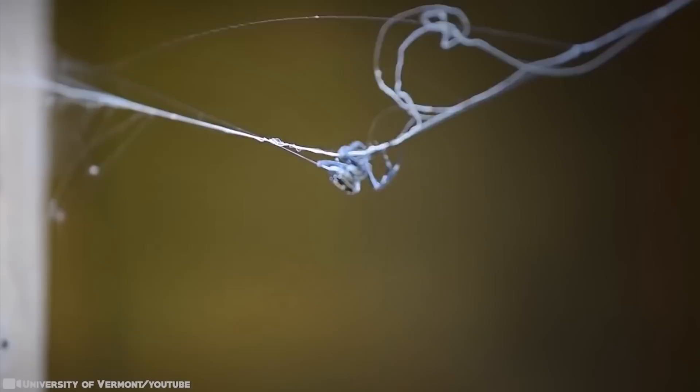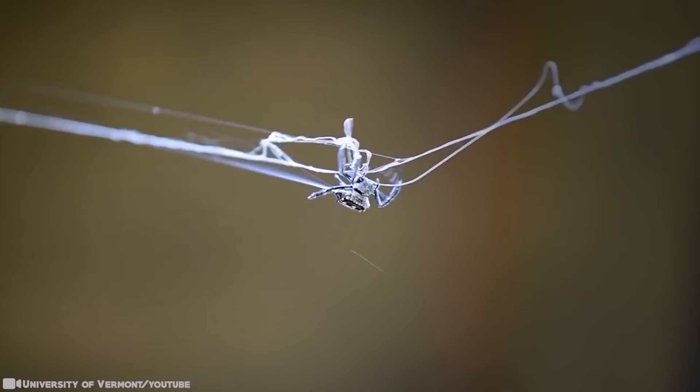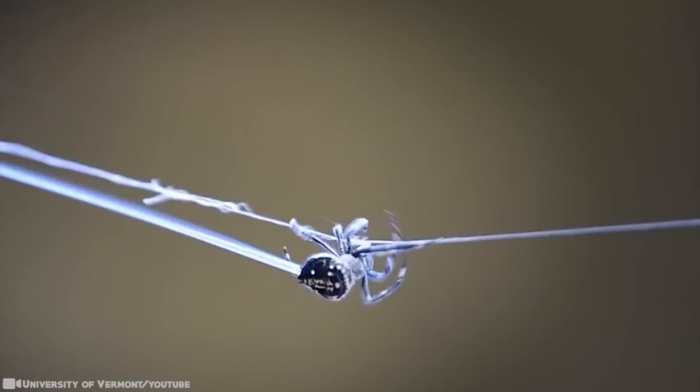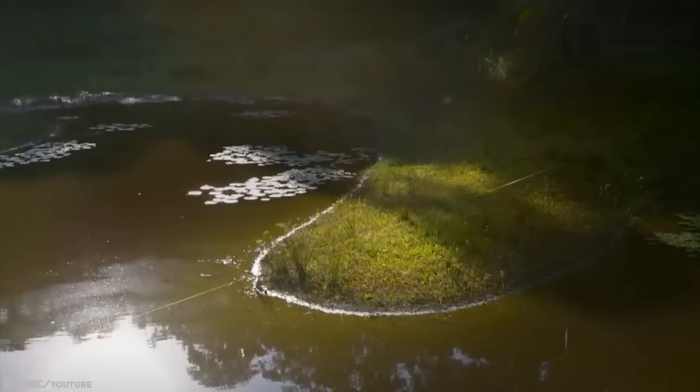Darwin's Bark Spider silk is more than twice as tough as any previously described, and more than 10 times stronger than Kevlar, a strong synthetic material. The key to its extraordinary toughness seems to be its elasticity — the silk is twice as elastic as that of other orb web weaving spider silk. The researchers collected adult female Darwin's Bark Spiders, raised them in greenhouses, and studied the silk after it was spun. They slowly pulled the fibers apart and measured how much stress the strands could take before breaking. This super-strong spider silk is a clear winner.